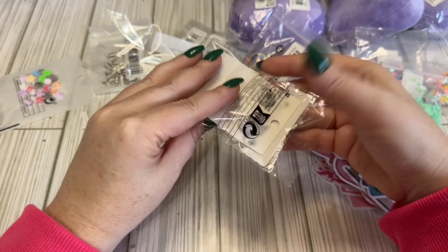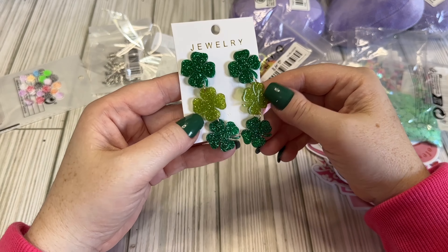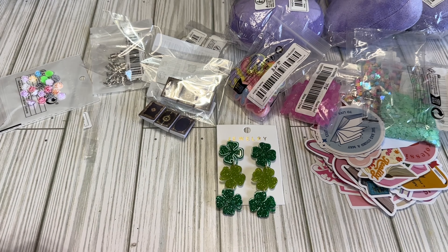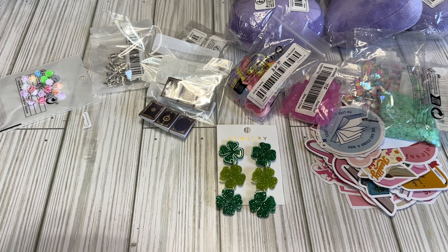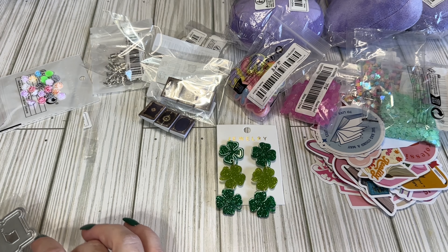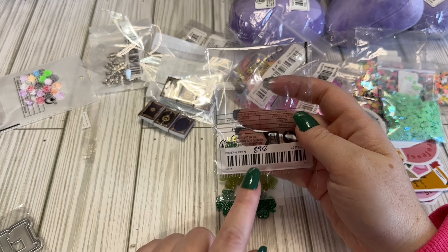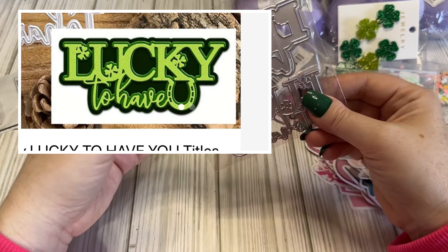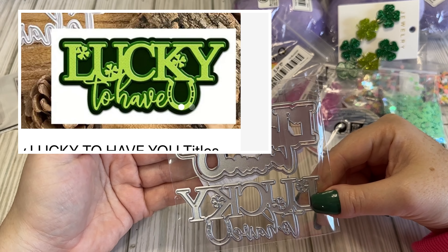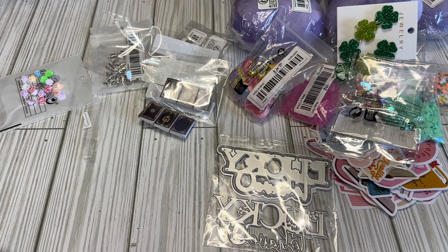I got these clover earrings — I'll probably deconstruct them and turn them into little charms. I don't have a whole lot of St. Patrick's Day stuff either, but I'm only doing one St. Patrick's Day swap. Now that all my Valentine's crafts are done I need to get started on that. These earrings were 89 cents. I also got this die that says 'Lucky You' — that was $2.14. I thought that was cute; I didn't want to go too crazy with seasonal dies.